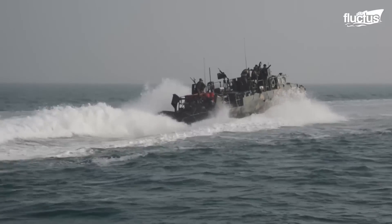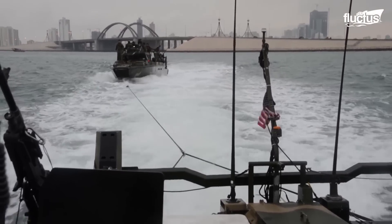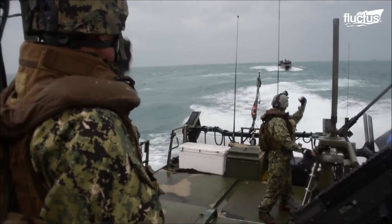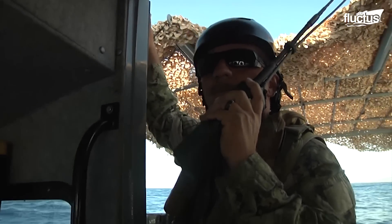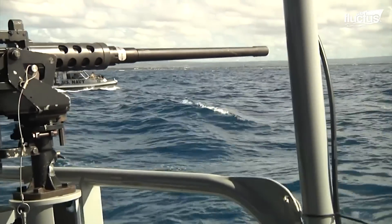The riverine command boats sit at a length of 53 feet and typically travel at 35-plus knots when cruising. Split into two groups and seven squadrons, the primary mission of the Coastal Riverine Force is maritime security operations.